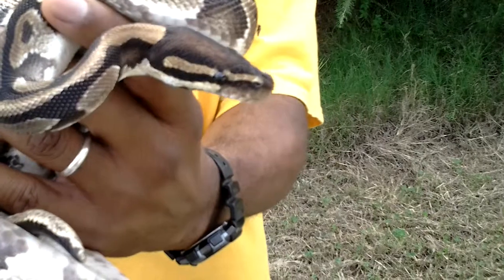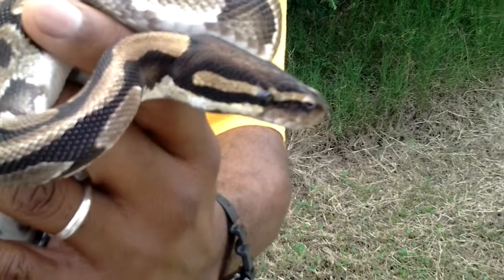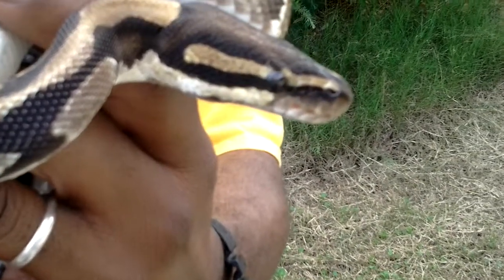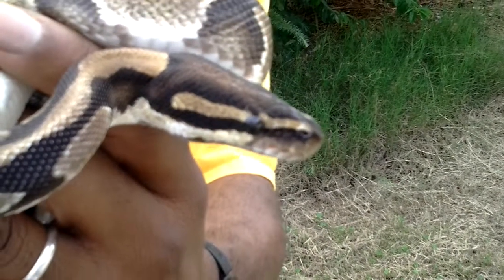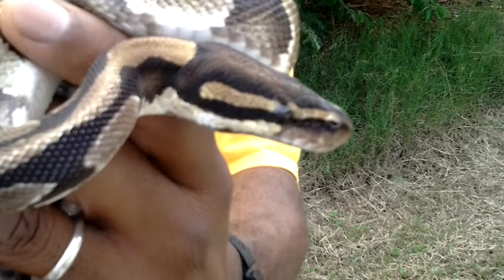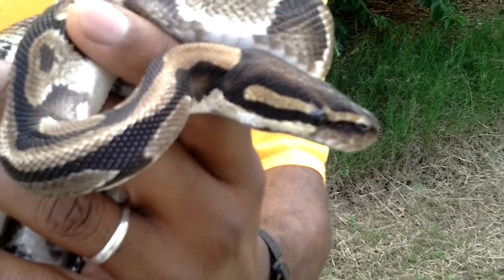You notice he's got small vents on the side of his head and in the front there. Those are like heat-sensing pits which can help him detect prey.